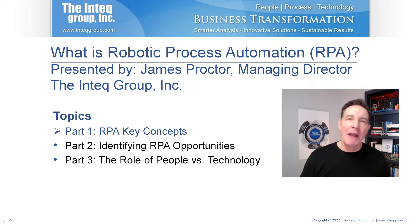Hi, James Proctor here, Managing Director of the InTech Group, and this is the first part of a three-part series on robotic process automation, or sometimes referred to as IPA, Intelligent Process Automation.